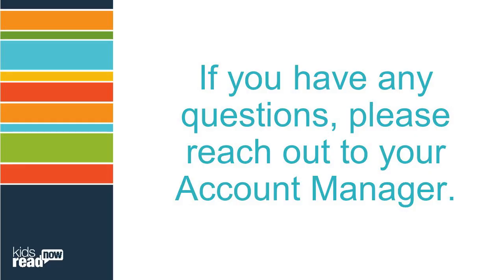If you have any questions regarding this process, please reach out to your account manager.